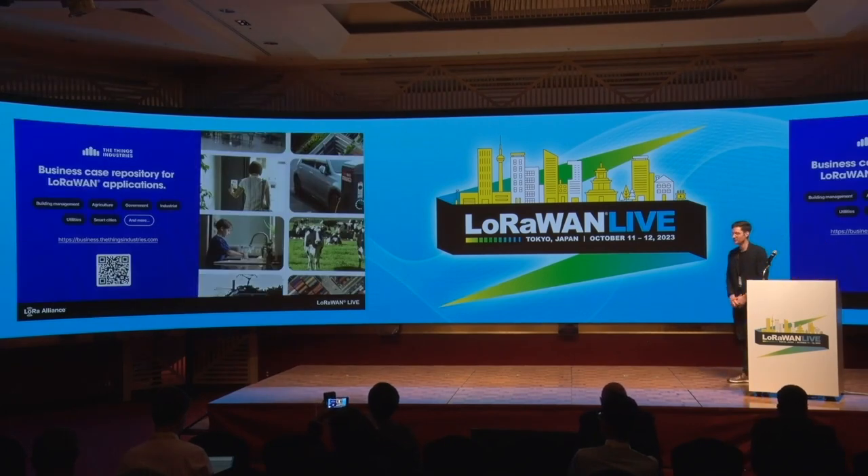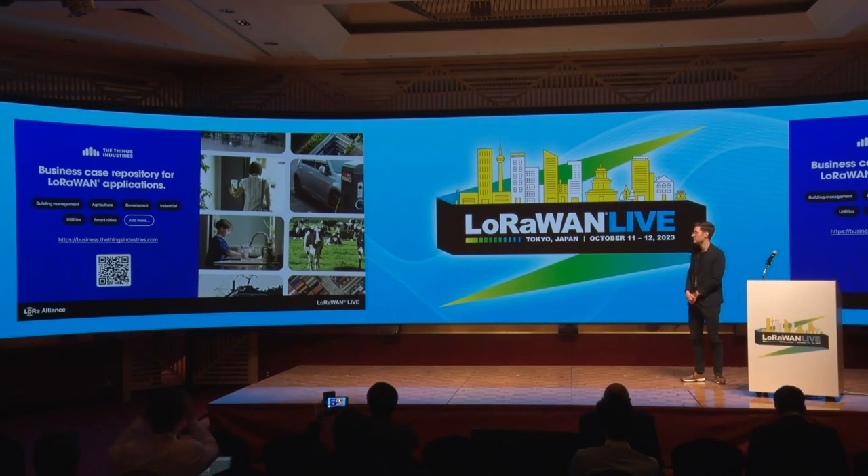Those were just two use cases. If you're interested in how your business case fits into LoRaWAN or the Things Stack, we have the business case repository for LoRaWAN applications. We try to gather solutions for all the different verticals — probably including your vertical. You can get information about projects already realized with the technology, the kind of devices needed, and who to get in touch with.